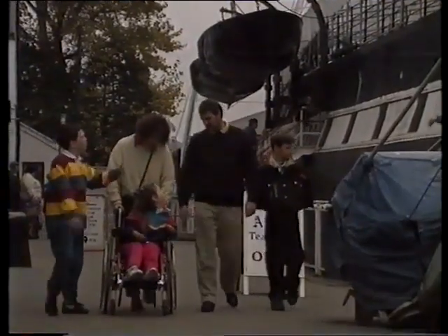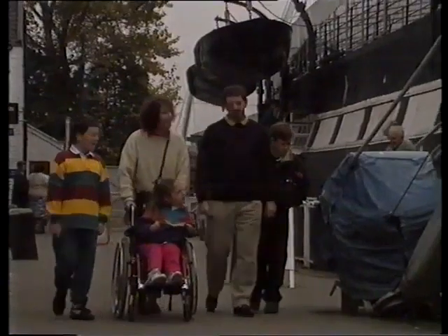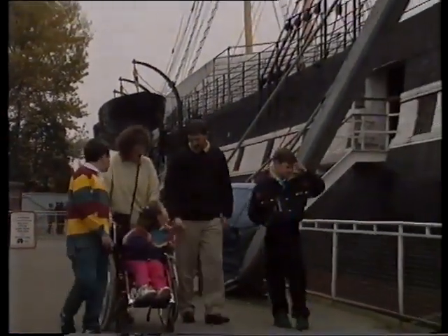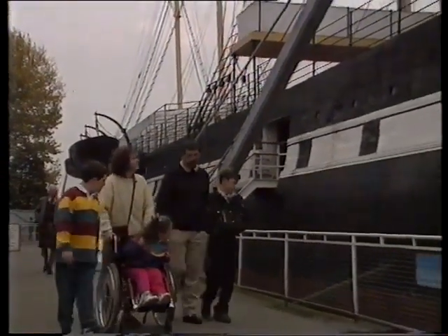Now Georgina and her brothers have come to see the SS Great Britain, which is nearly 150 years old. It's 1991 — that was 147 years ago.